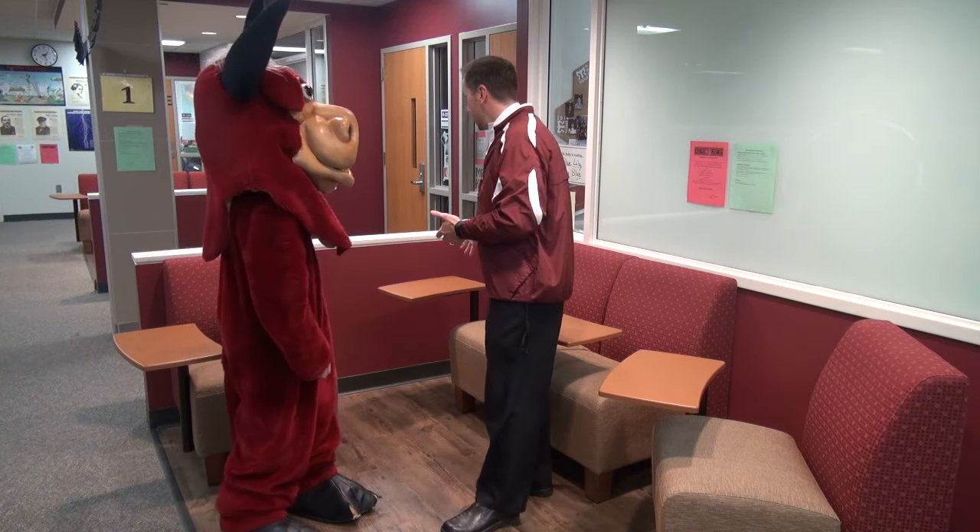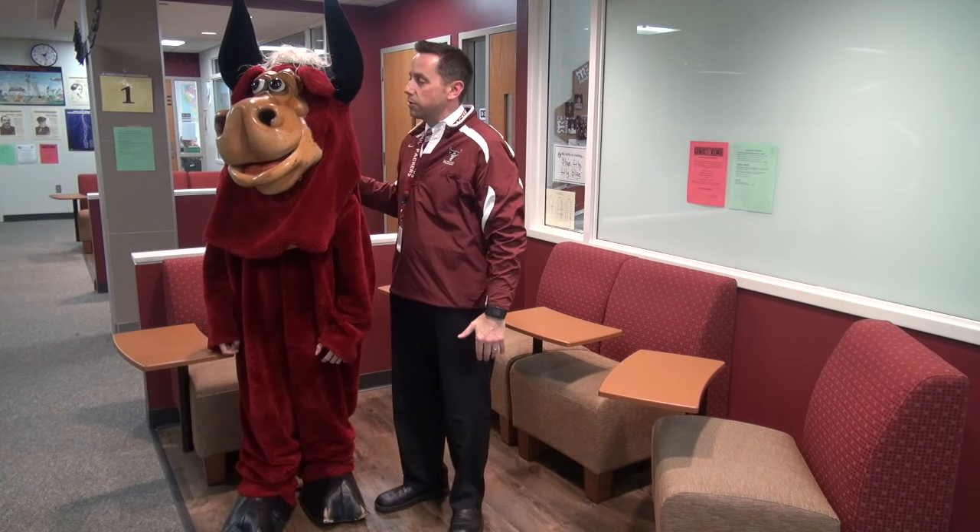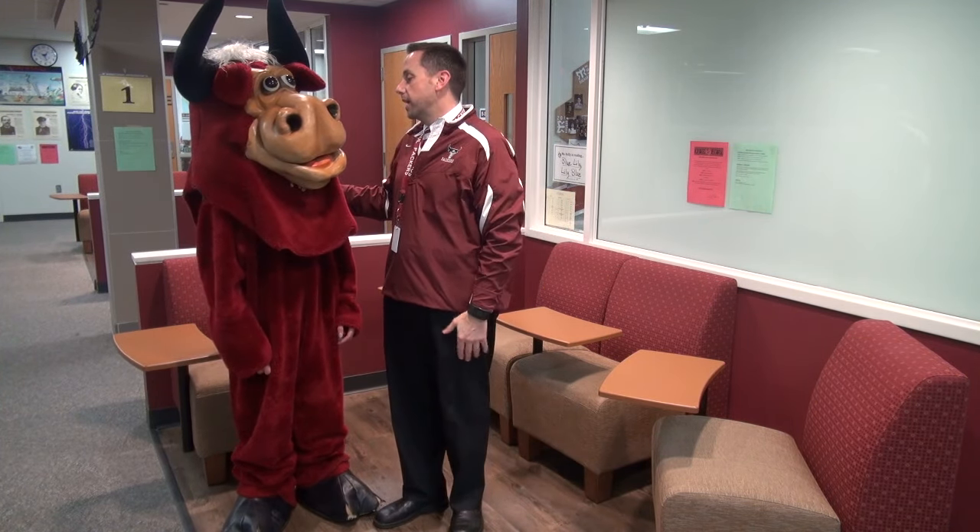We have these workstations here where students can sit down and collaborate. We actually have a workspace for our teachers to sit down and be able to collaborate as well. This is outstanding and it's top of the line.